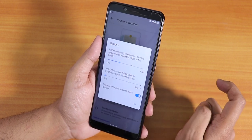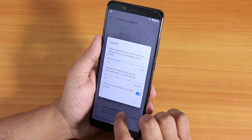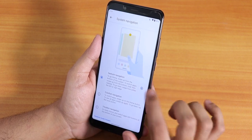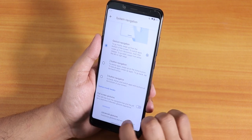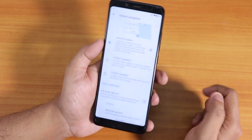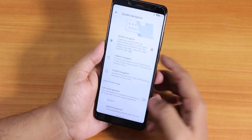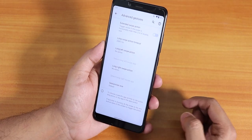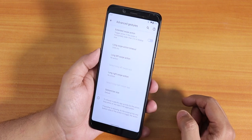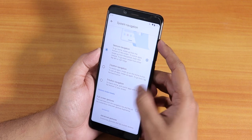In the gesture settings we have AOSP gestures. There is gesture navigation with a show-animated-arrow hiding option if you don't want the arrow visible. There is also full screen gestures which use the full real estate of the screen — it hides even the small pill on the bottom. Advanced gesture features let you swipe from edge to edge to assign functions.